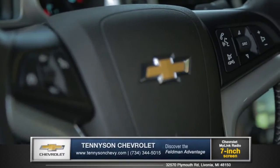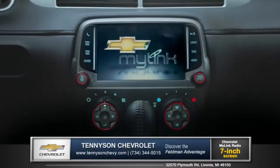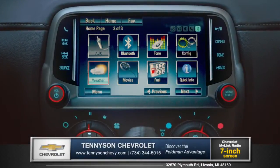Control audio functions with buttons right on the steering wheel or access the available Chevrolet MyLink with 7-inch color touchscreen to easily connect your smartphone with standard Bluetooth wireless technology.